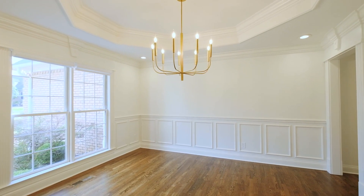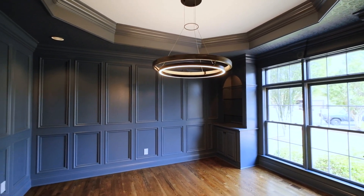The first thing you'll notice when you walk into this 3,950 square foot home is a formal dining room and this modern yet elegant home office.